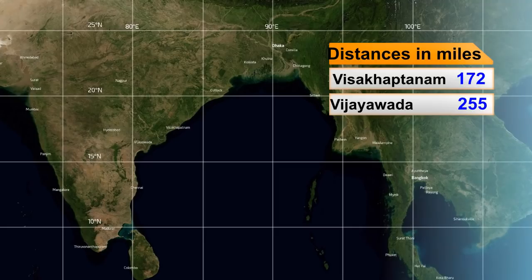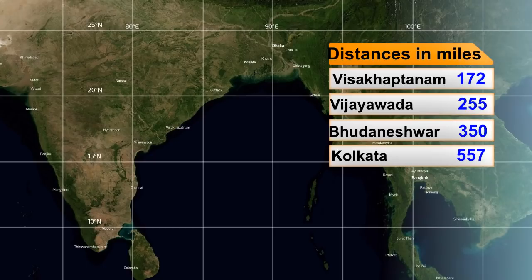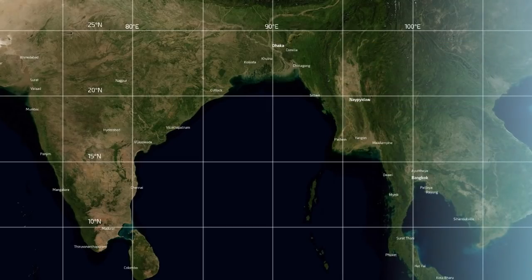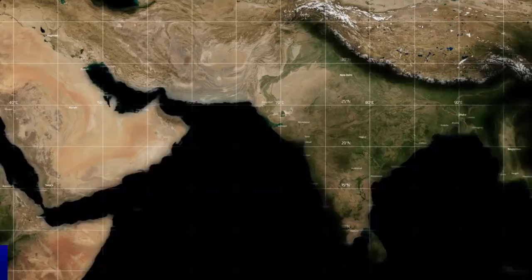Some of the distances for the current location: less than 200 miles from shore right now. Kapatnam is 172 miles away. Kolkata in Bangladesh is 557 miles away and is expected to be reached in the coming days. Warnings are now in effect for North Andhra Pradesh, Odisha, and West Bengal — all with numerous warnings for heavy rain, flash flooding, and severe winds, as the storm remains at category strength.